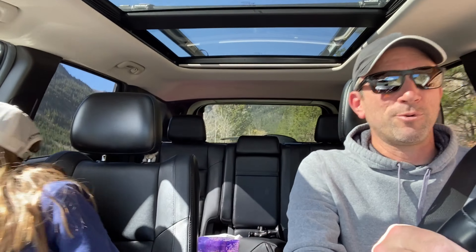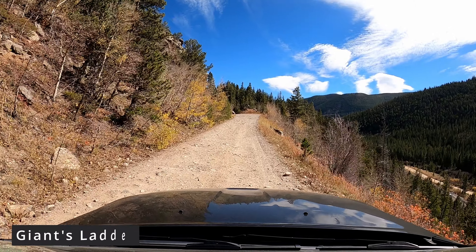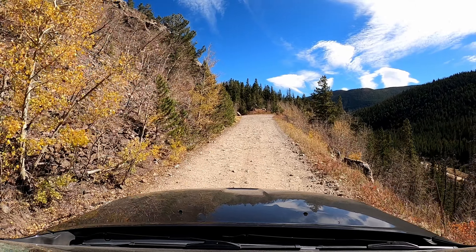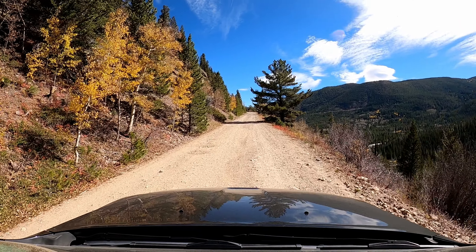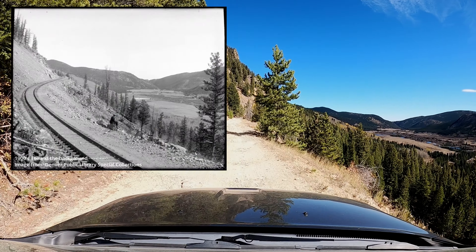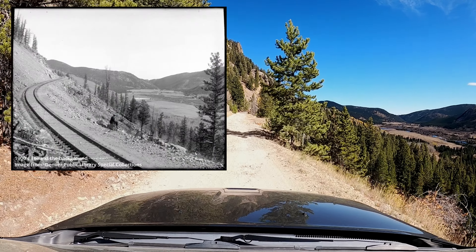We've already come up a ways. This section of the railroad track was known as Giant's Ladder. Last time I came up here on a motorcycle, it took me such a long time at the top doing my hiking and everything that I was coming down this in the dark. It was quite the experience. Off at about our 2 o'clock, you can see the town of Toland, where that old schoolhouse was.